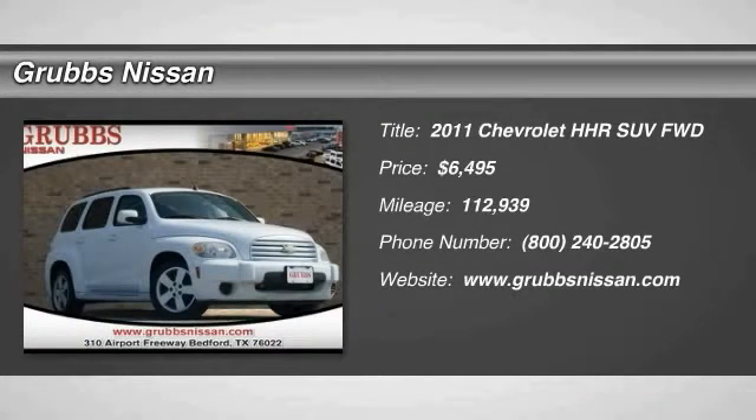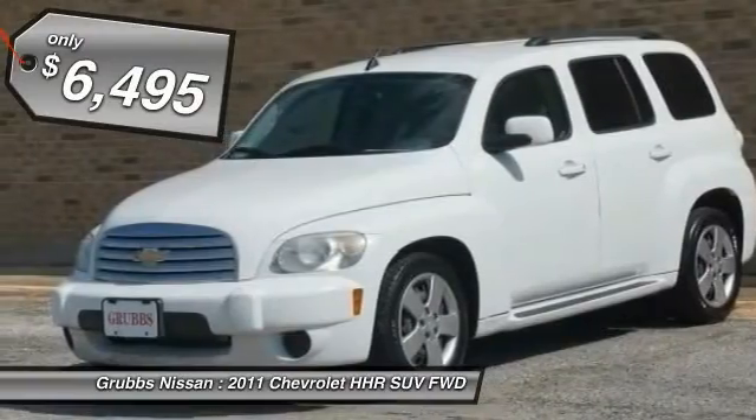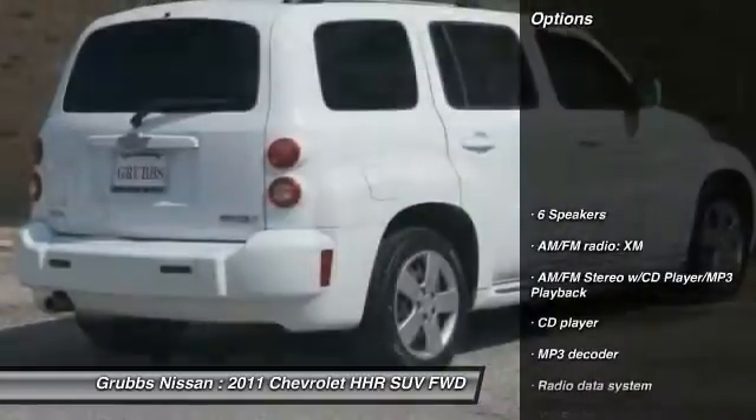You are going to love the 2011 HHR. The HHR is super fun and functional for any road trip and is priced below $10,000. This vehicle has less than 115,000 miles.